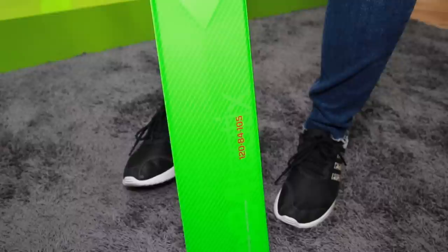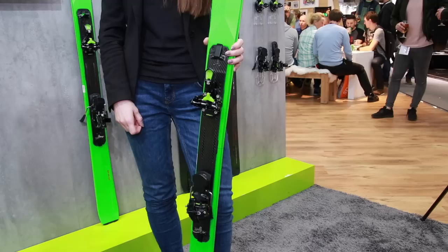We're here at Elan with Melania and you have a quite special ski in your hand. What kind of ski are you holding? I'm holding the Ibex Tactics — that's the first fully functional folding ski on the market. The basics: how does this innovation work?